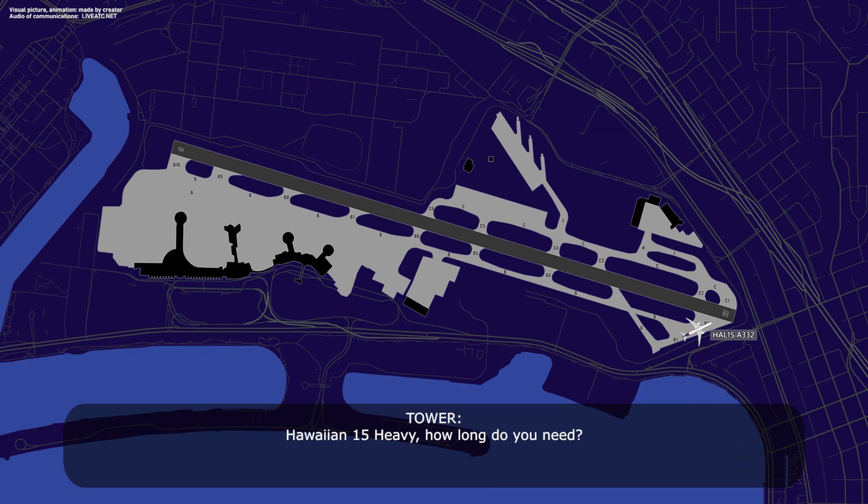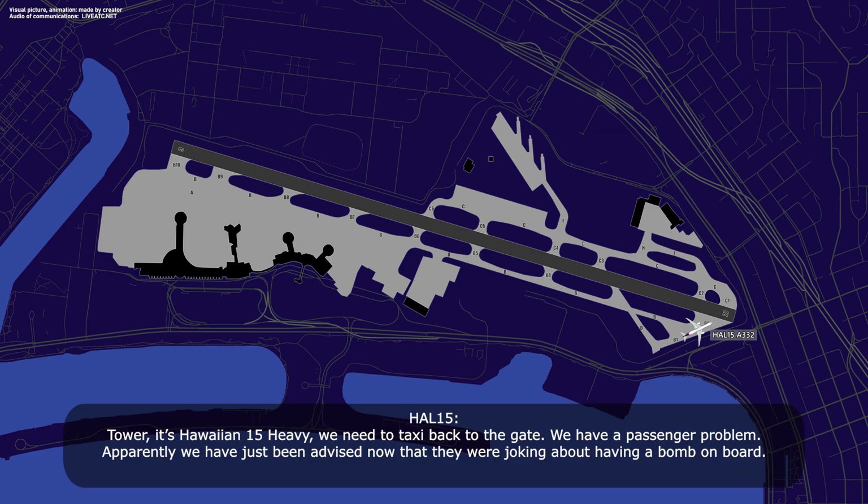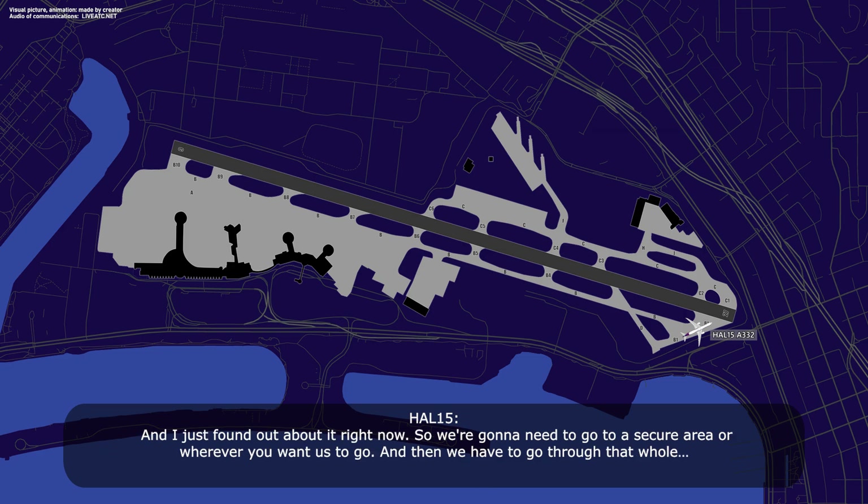Hawaiian 15 heavy, how long do you need? Tower, Hawaiian 15 heavy. We need to taxi back to the gate. We have a passenger problem. Apparently I've just been advised that they were joking about having a bomb on board, and I just found out about it right now. So we're going to need to go to a secure area, or wherever you want us to go.